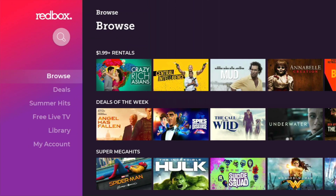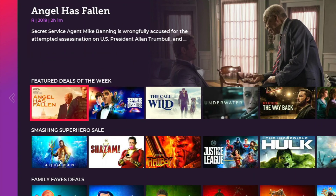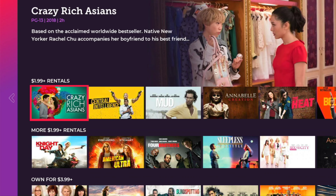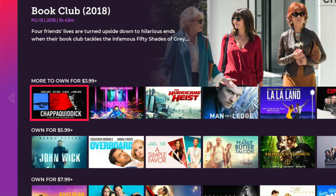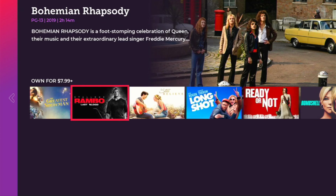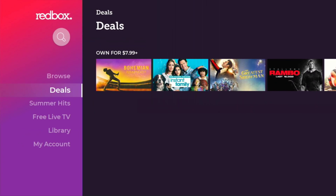And they have deals like $1.99, which is not bad at all. They even have bigger deals. If you click on the deals, they'll not only have $1.99 deals, but they'll also have $0.99 deals, which is incredible. Just the convenience of not having to go to the kiosk is great, right? Movies for $3.99, and of course on up, $7.99.